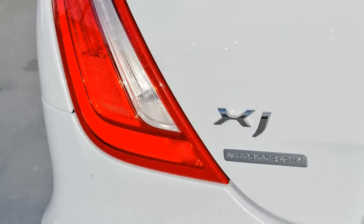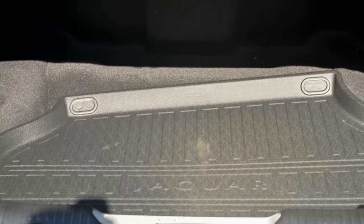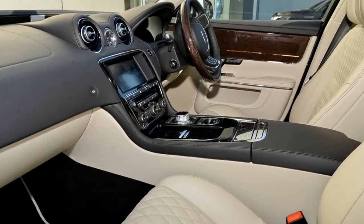Remote central locking, sunroof, cruise control, alloy wheels, power steering and more. If you're looking for a first rate vehicle,